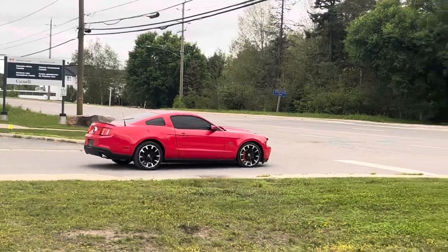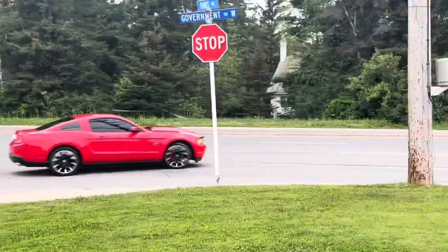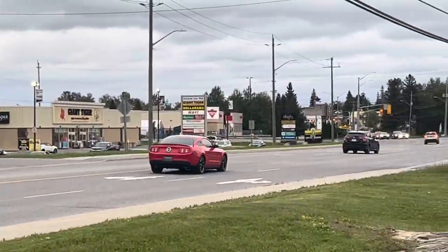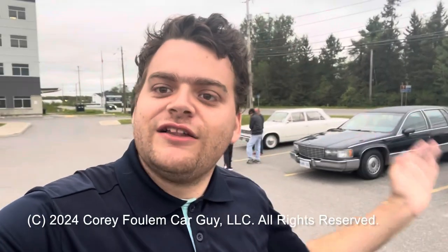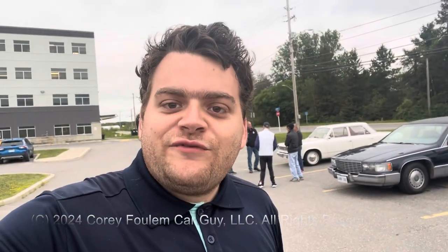What a nice sounding little motor for a 4.6 liter single overhead cam V8. There you go guys, that's going to wrap it up for this video and I hope you all enjoyed. If you haven't subscribed to this channel, definitely consider subscribing because I've got a lot more stuff coming up. Click on the bell on the right if you want to get notified of new uploads — there's always a lot more where it came from. Take care guys.